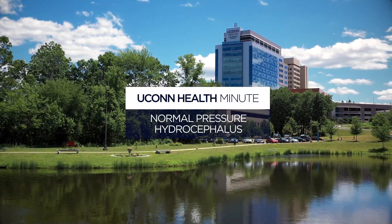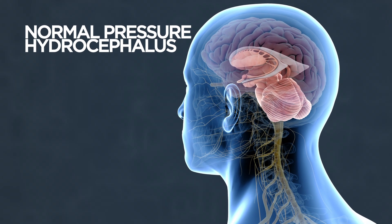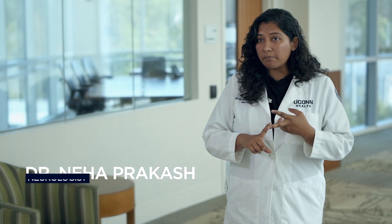Normal pressure hydrocephalus is a brain disorder where there is buildup of fluid inside the brain that can lead to different types of symptoms. People can present with walking disturbances, problems with memory and thinking, and problems with bladder functions.